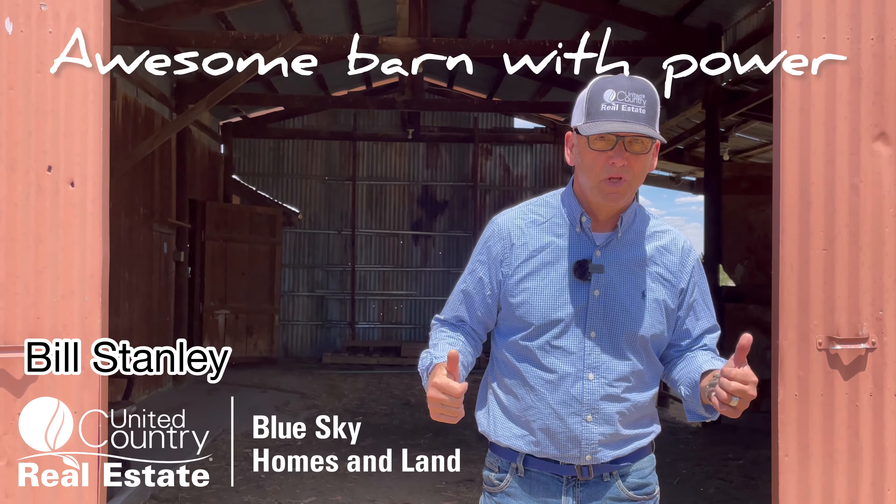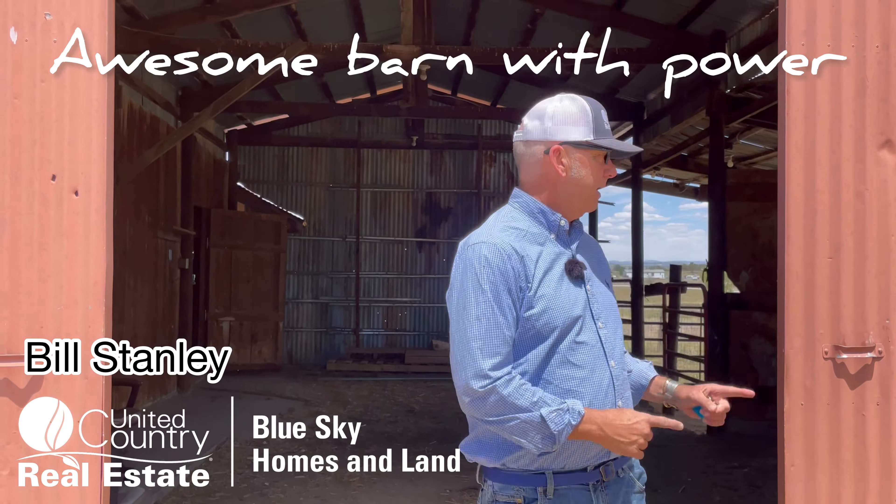The barn is awesome. It's got room for hay storage, it's all set up for horses, it's got a tack room and a workshop, and it has electricity. Check it out.